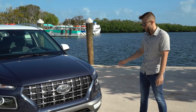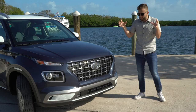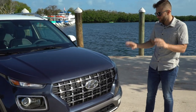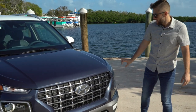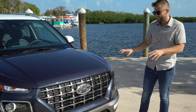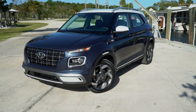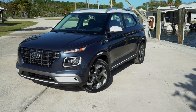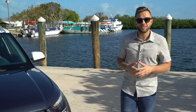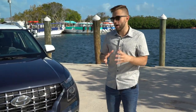Starting up front, the Venue gives you a lot of 'honey, I shrunk the Palisade' — you get the Palisade's grille and those thinned-out headlights, just scaled down. I really like the grille and the proportions are just right. The thinned-out headlights are a little hit or miss, though. The rest of the face is really good-looking. On this trim level you get LED daytime running lights, and all Venue trim levels get projector headlights — so no halogens. Overall the details look neat and tidy.